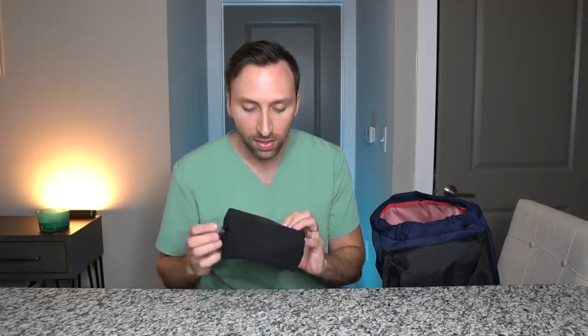I got this from South African Airlines when we flew with them — they gave us a whole bunch of these. I use one for my mouse case and this one for my toiletries.